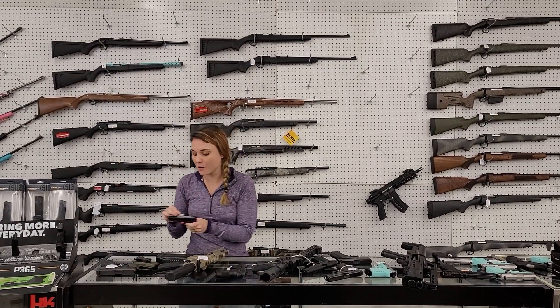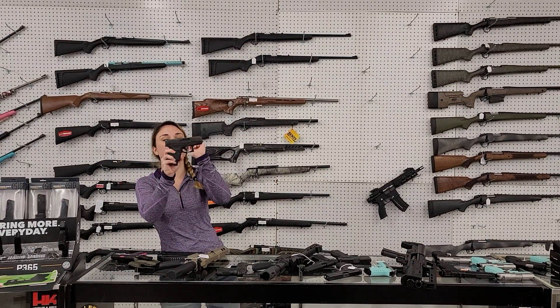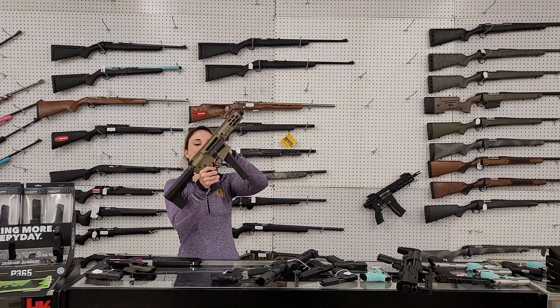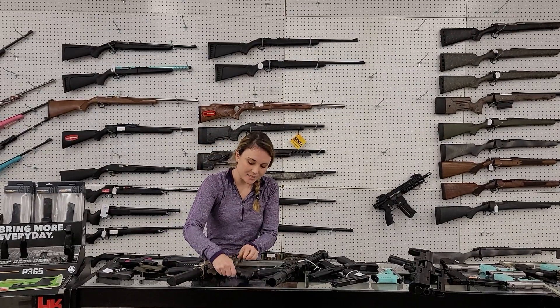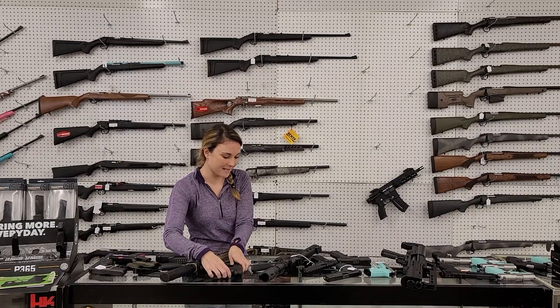I'm going to start my video with my used stuff. I've got a Glock 27 Gen 4 .40 with the box, 400 plus tax. Brigade BMF 9, 9mm with a flat dark earth Cerakote, 550 plus tax. Taurus PT 111 9mm with her box, 200 plus tax.